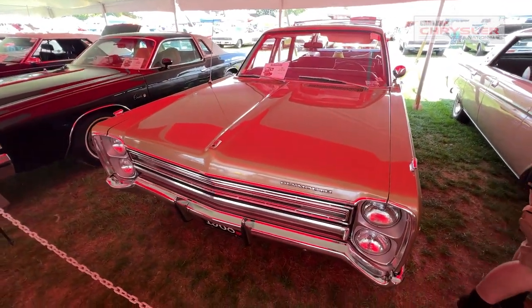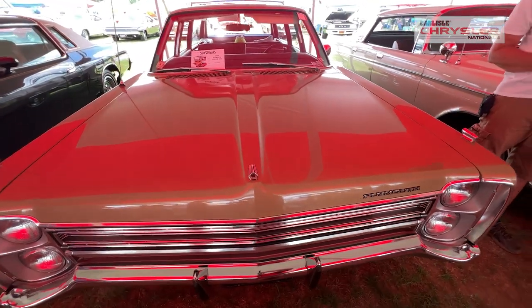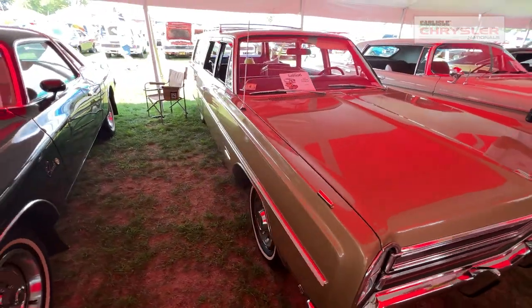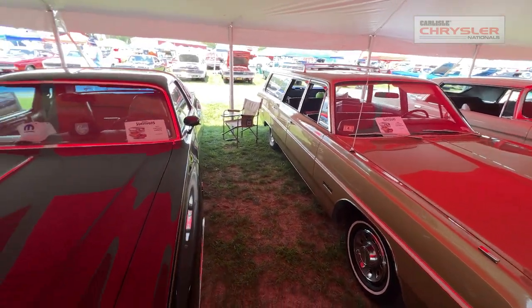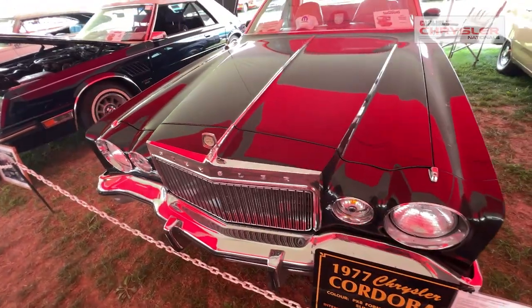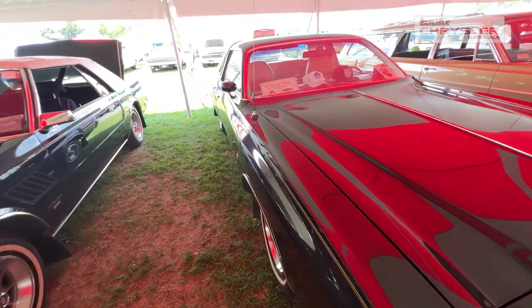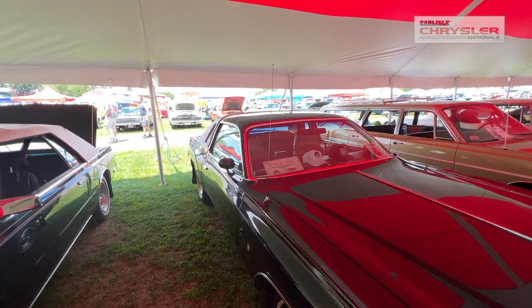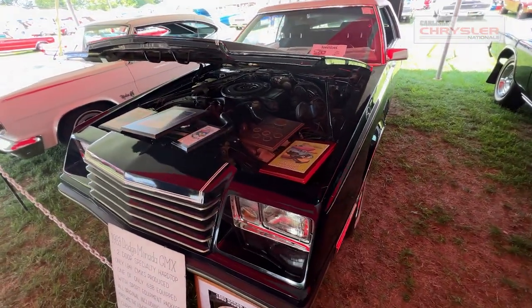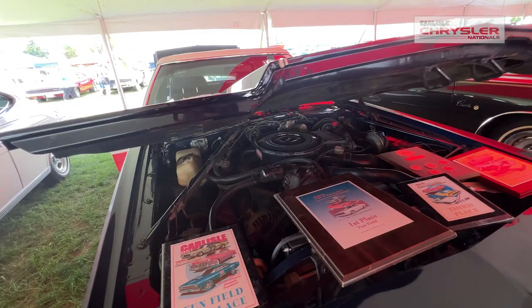Now we get into a station wagon — a '68 Plymouth Custom Suburban with a 382 motor. Now we're at a Chrysler, a '77 Cordova with a 360 motor — original owner car. And next to it is an '83 Dodge Mirada 318, believed to be the second owner.